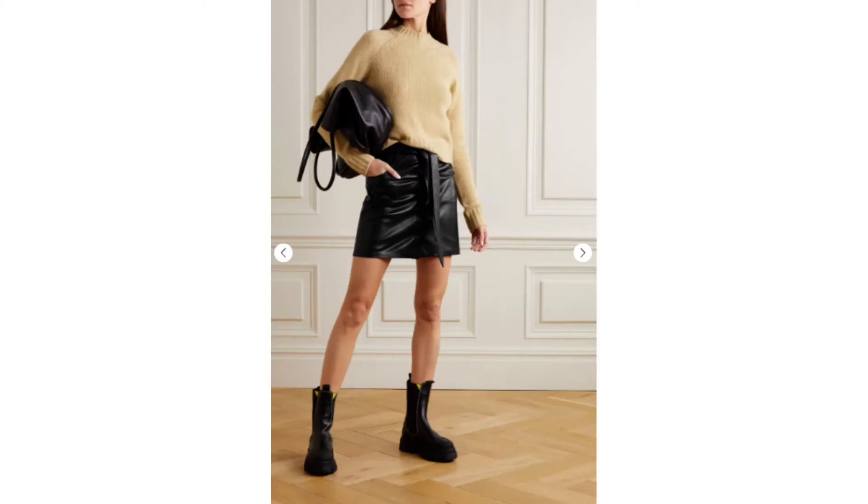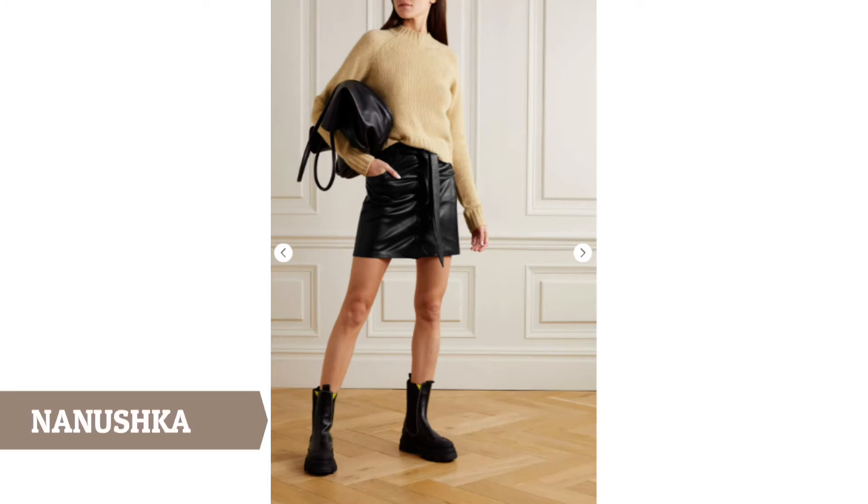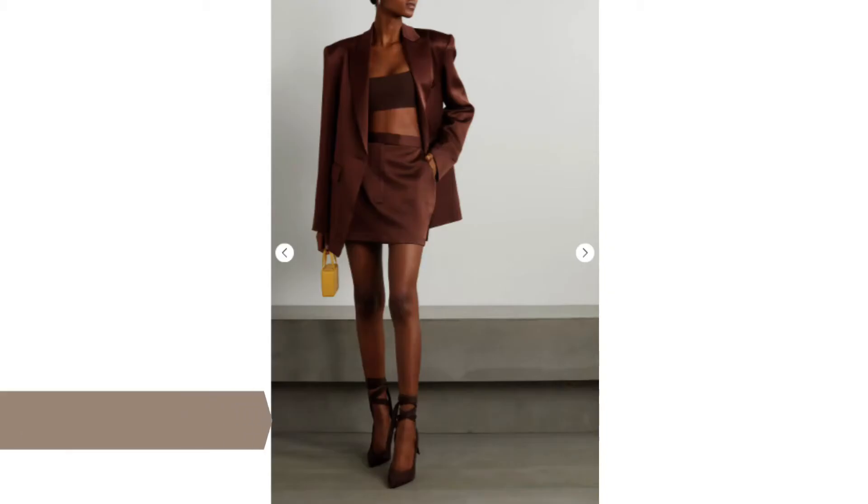Let's start with the basics. Here we have a black vegan leather mini skirt by Nanushka. Here it's paired with a sweater and some ankle boots. It's simple and classic, but the tie at the waist gives it a little twist and makes it modern. Next we have a brown mini skirt from Alex Perry. It coordinates with this Alex Perry brown blazer and crop top. It's very simple with this strong silhouette.